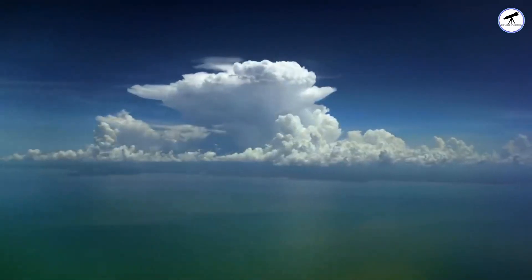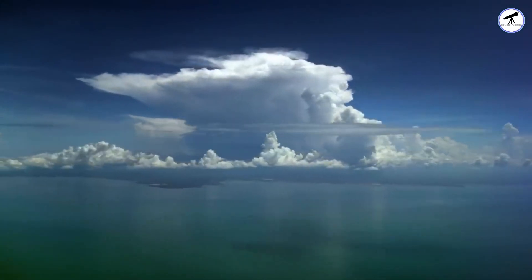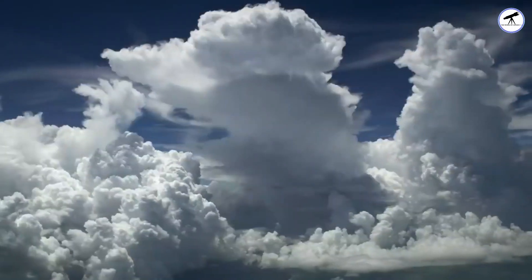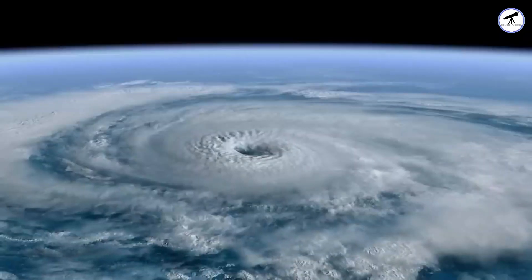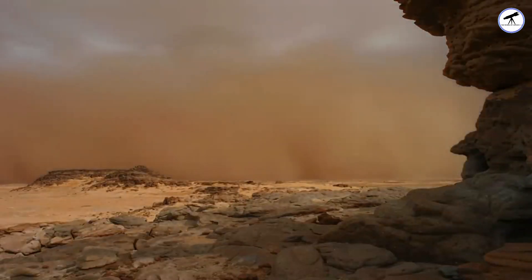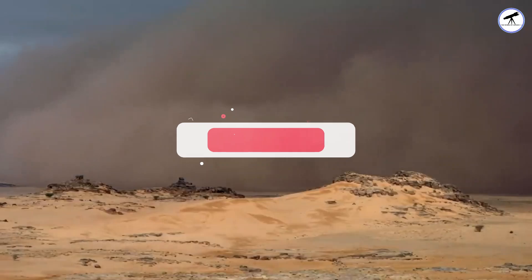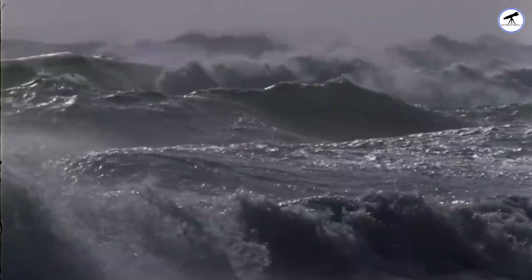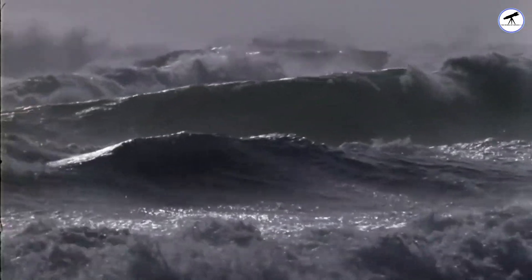And there you have it, a glimpse into the diverse rainfall, or lack thereof, across our solar system. From scorching deserts to acid rain and gas giant storms, the celestial bodies each have their own unique weather stories. If you enjoyed this cosmic exploration, don't forget to like, subscribe, and hit that notification bell for more space adventures. Until next time, keep looking up.